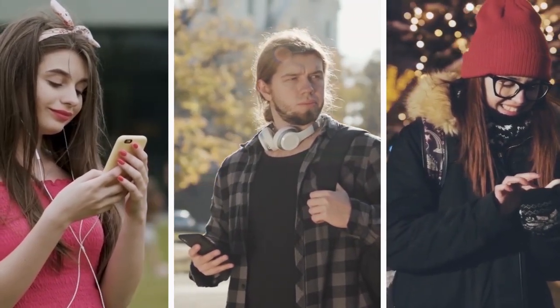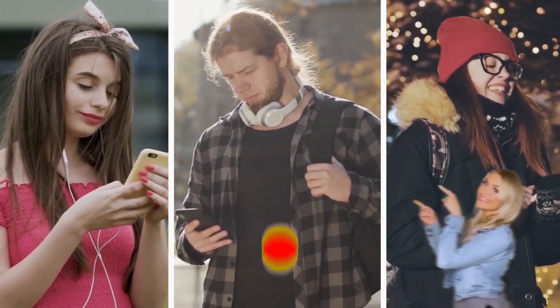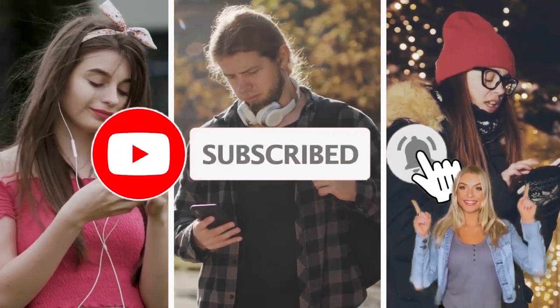If this is your first time checking out the channel, welcome. Give this video a like and hit that subscribe button for more videos like these.